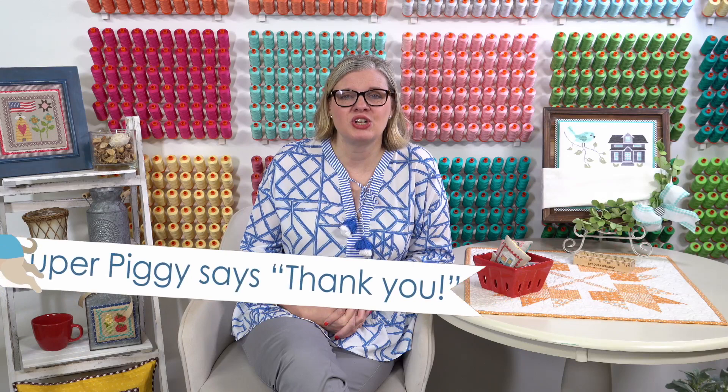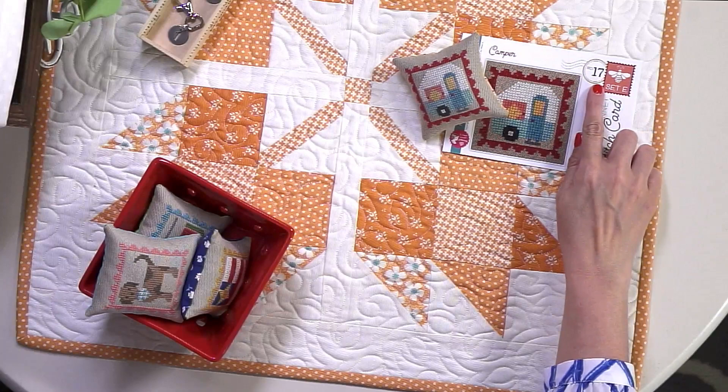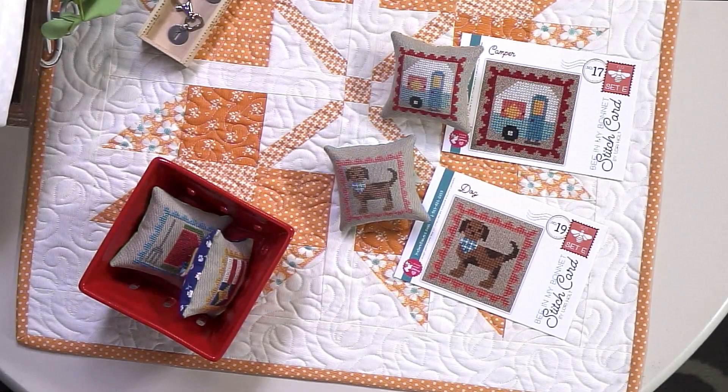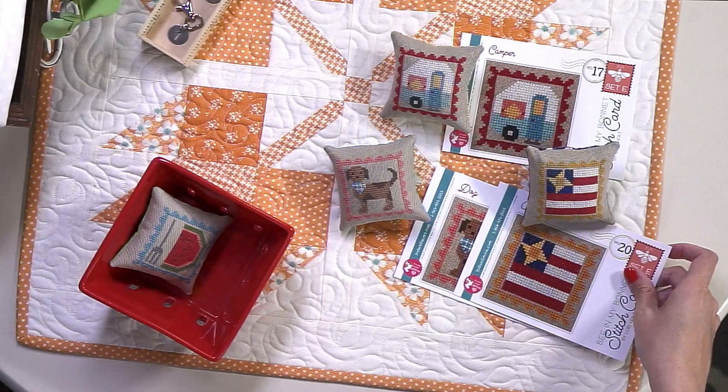We are going to be releasing Lori's stitch cards next month, so I'm going to show you her new four ones. This is the first one — it is... should we do Oprah camera so it's not in my face? This is Camper. And so you can see they're all numbered — this is number 17, stitch card E. This is a little doggy.